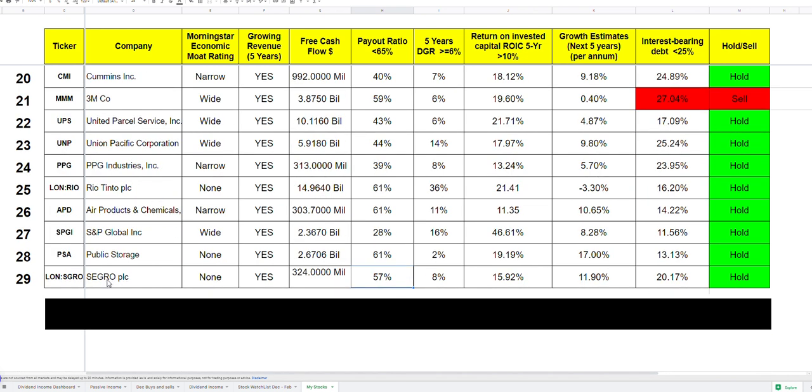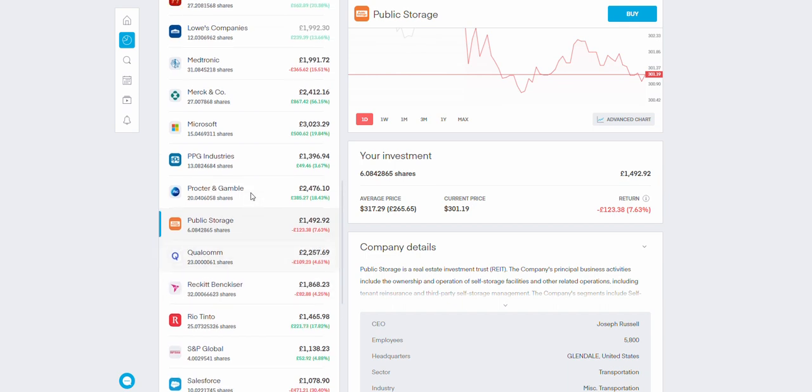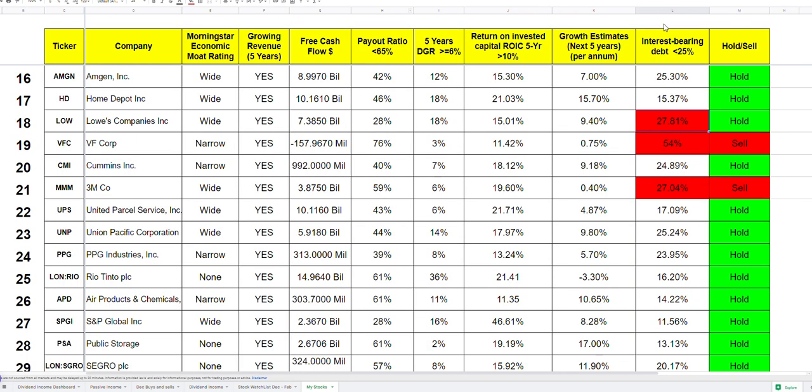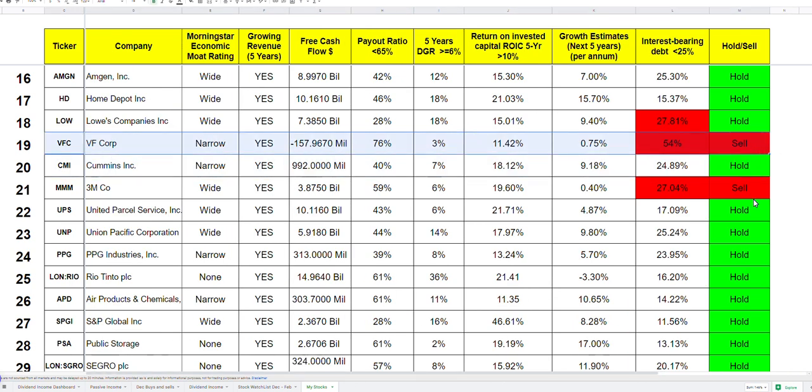So there you have it — 16 companies reviewed today, with 15 covered in the previous video. The only company that is definitely not sharia compliant right now is VF Corporation. Since I'm down 800 pounds I'm not selling it immediately — I'll hold on and hope to at least break even. I did this review primarily for myself, to know heading into 2023 which companies I'll hold and which I'll sell, and then thought it would be fun to share transparently with everyone.